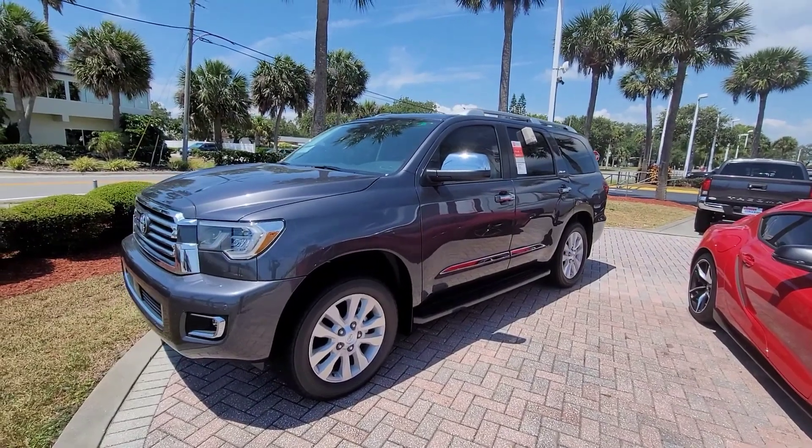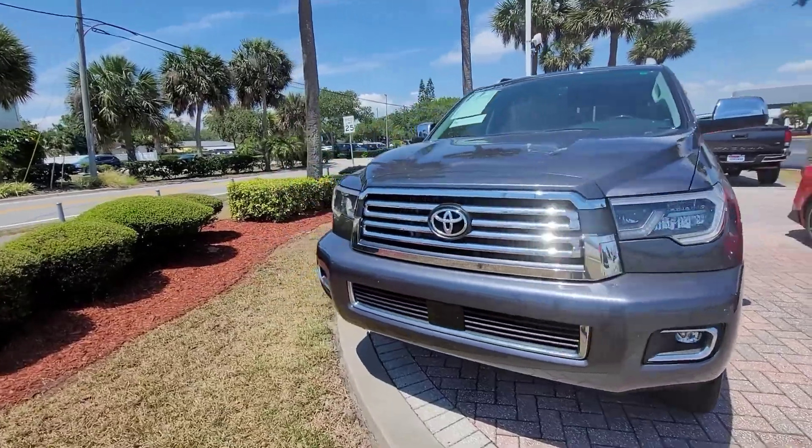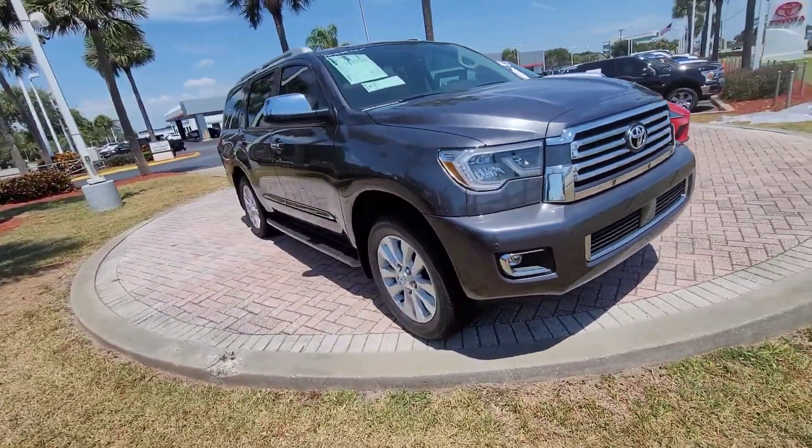Hey there Boris, this is Eric over at Toyota of Melbourne. Sorry it's a little noisy, I'm right here on US1. Wanted to get a video of this Sequoia here for you.